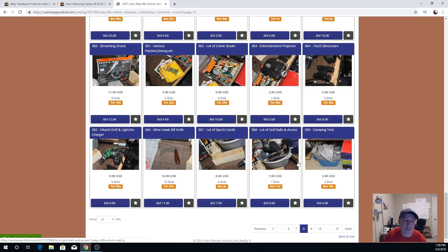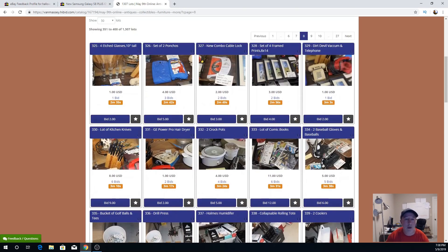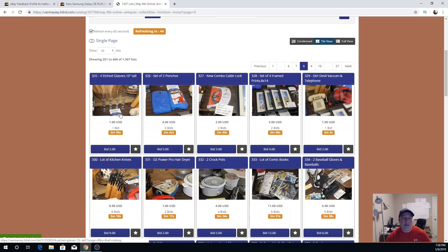We still have a little less than two minutes before things start ending. I've got some etched glasses from the $50 sale currently at $1, two ponchos for $4 from the $50 lot. This combo cable lock set I pulled from eBay — it hadn't sold in a long time. When they do sell it's $8 or $9 on eBay and I have no money in it, so I'll let it ride. I really need to stop putting small items on eBay and focus on the $40-$50 items instead.